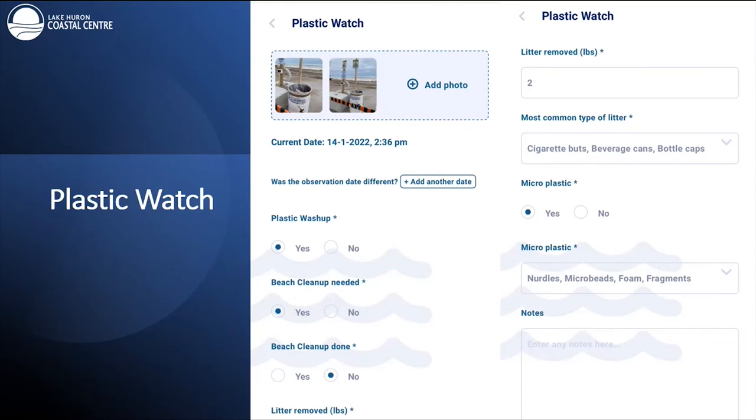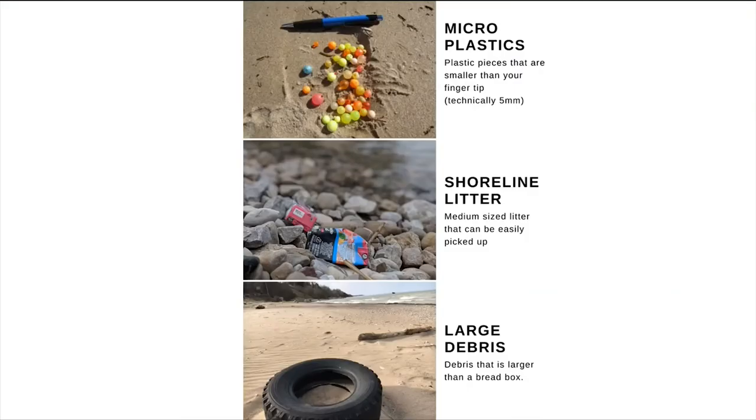The plastic watch report has a new addition this season — we can now report on microplastics, which is very exciting. This report also helps us determine the most common litter types and where a future beach cleanup event might be needed. Examples of plastic pollution seen on the shoreline include microplastics, shoreline litter that can be easily picked up, and large debris such as tires. Many Coast Watchers do pick up litter and we really appreciate that — we have pounds of litter removed every year because of you.